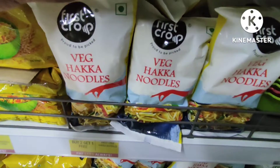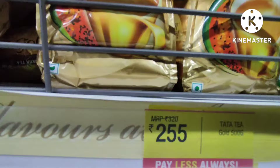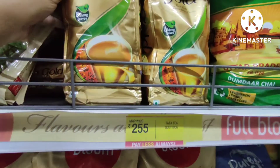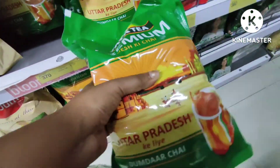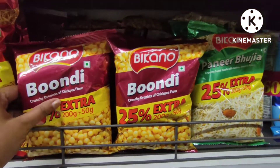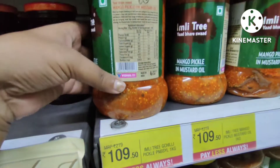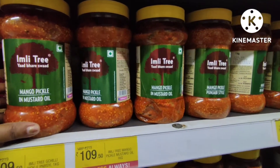First Crop brand has a buy one get one offer — the amari is 25 rupees. You will get 300 rupees worth for 150 rupees. Here you also get a Bikano brand with good taste. A 1 kg pack of the Emilee Tree brand is 1.9 rupees — a great deal.